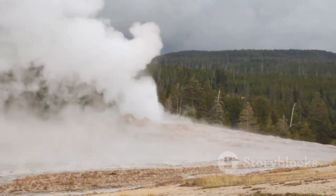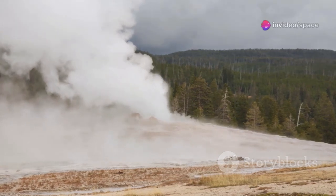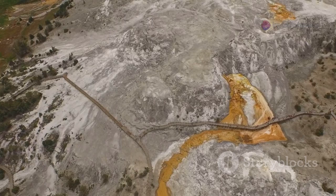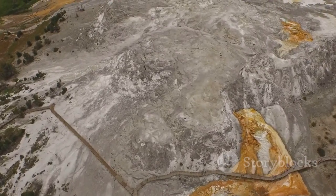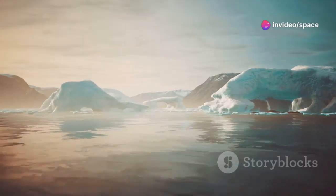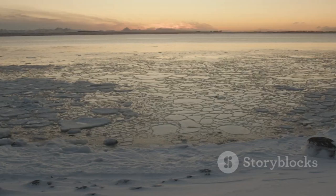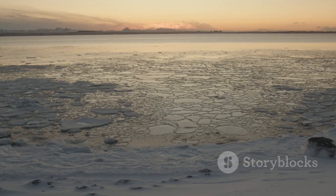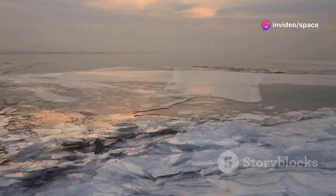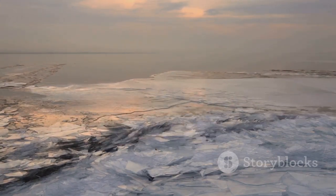Yellowstone's iconic geysers, hot springs, and mud pots are a testament to the intense heat bubbling beneath the surface, a direct result of the geothermal energy that lies just below the park's surface. The park sits atop a supervolcano, capable of eruptions that dwarf any volcanic event in human history, with the potential to alter the global climate and reshape the landscape in an instant. Hudson Bay, while experiencing earthquakes, does not possess the same level of volcanic potential. Its geological activity is more subdued, focused on the slow uplift of the land and the ongoing adjustments of the Earth's crust.